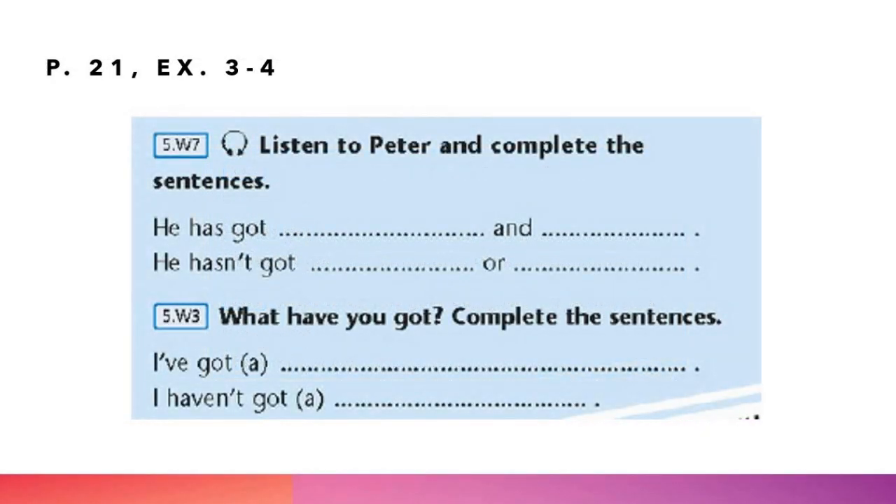И вторая часть задания: what have you got — complete the sentences. Итак, разберёмся подробнее с оборотами. He has got обозначает «у него есть», «у него имеется». Отрицательная форма — he hasn't got — «у него нет». Далее союзы: and — это «и», or — это «или». Если вы хотите сказать «у меня есть», то вы скажете: I've got, или развёрнутый вариант — I have got. И последнее — I haven't got — это «у меня нет».